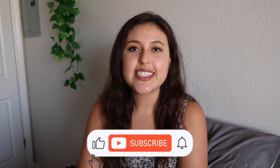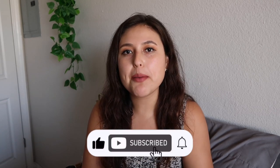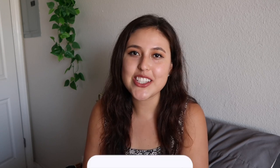Let me know down below if this was something you liked to watch. Maybe I can do a weekly video or another monthly video in the future, so be sure to let me know. If you enjoyed this video, don't forget to give it a thumbs up, subscribe down below if you haven't done so yet, and I'll see you in the next one.